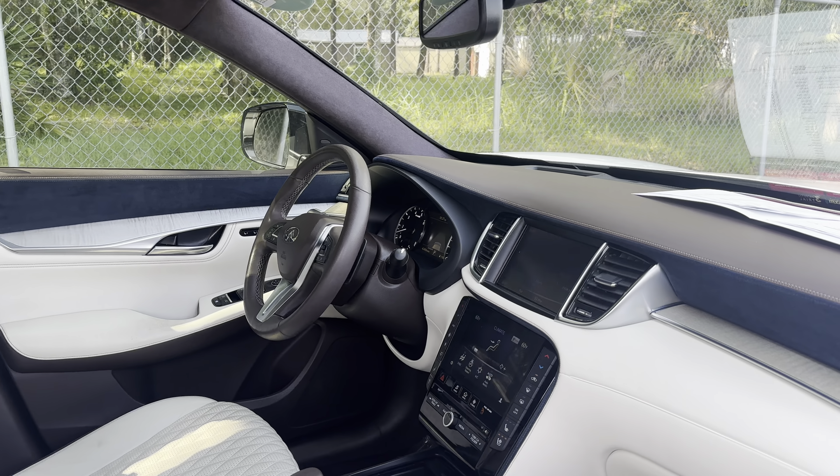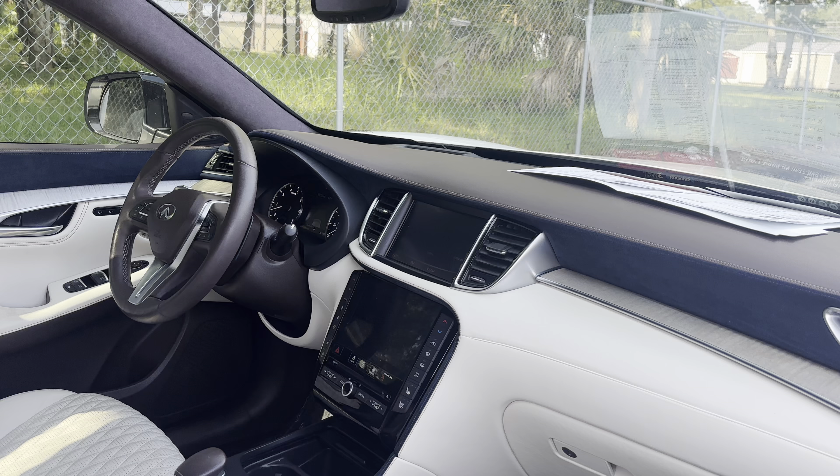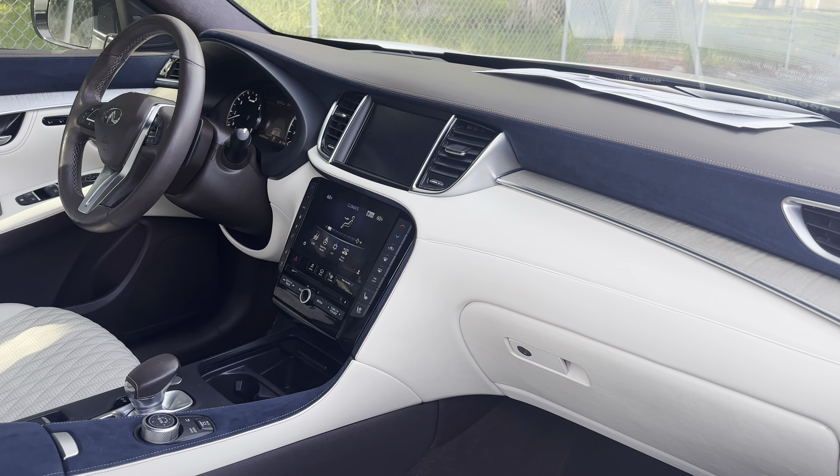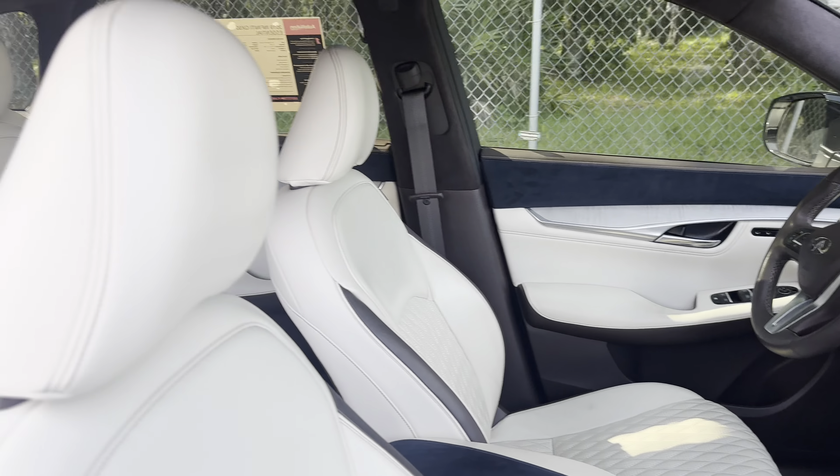Bluetooth for your cell phone, push-button start, navigation, electronic climate control, heated steering wheel, heated seats, cool seats as well, and a power moonroof.